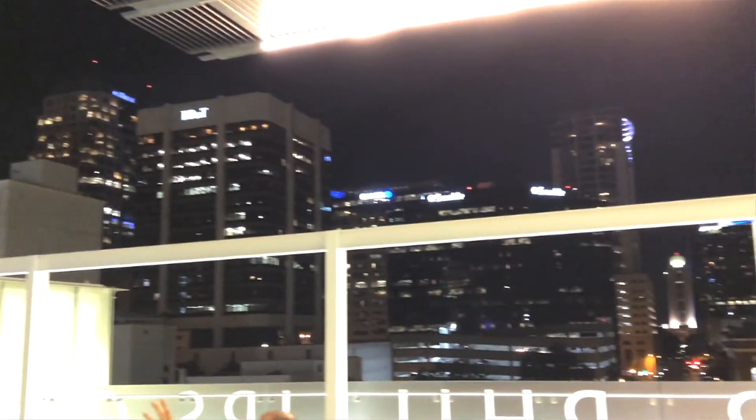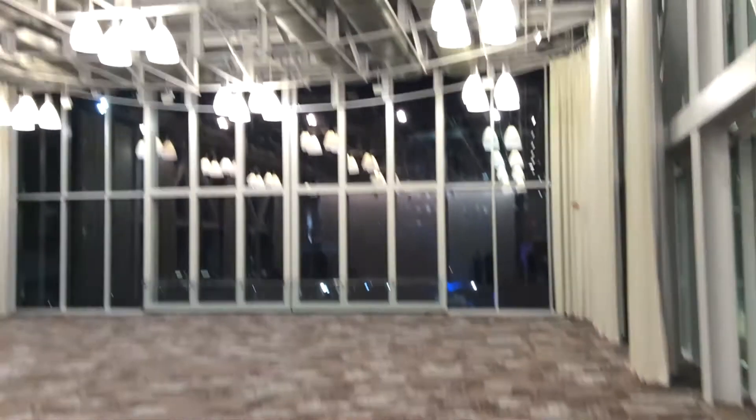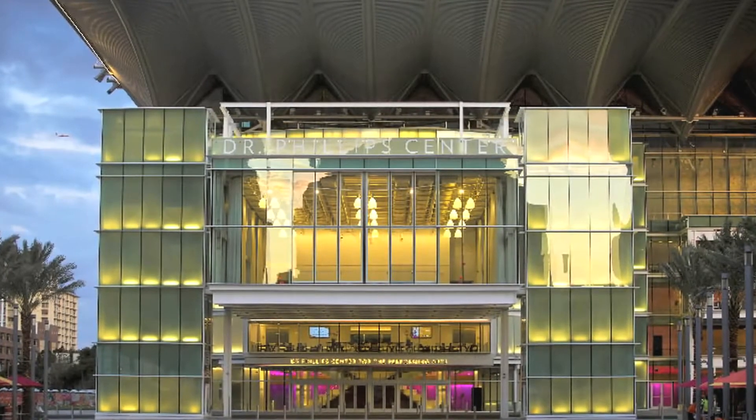Up on the roof, everybody can enjoy the view of the skyline day and night. Even if you're not in the center for a show, you might be attending a special event in the DeVos Family Room. This is that cube-shaped room that extends out over Magnolia Avenue, very visible from the center's front.